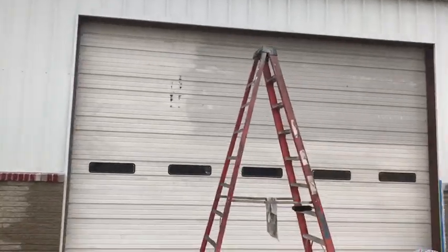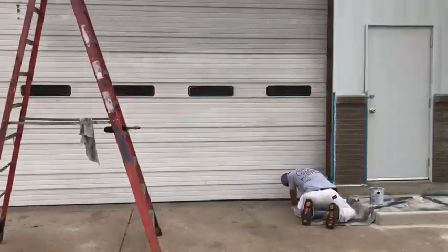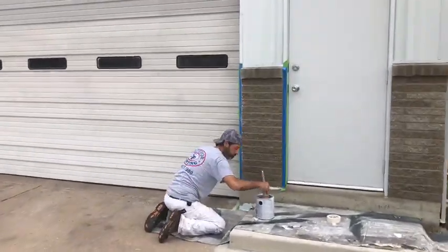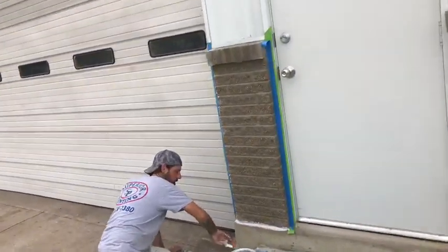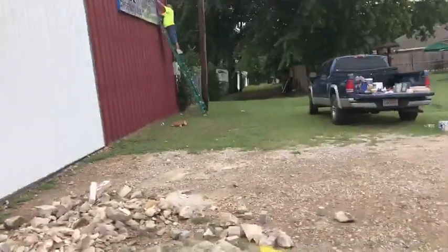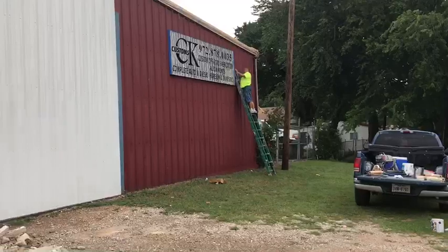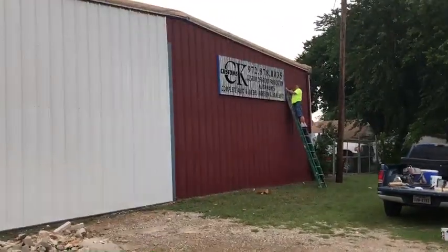We're painting this brick — you can see Johnny there, he's masking off, and now he's priming. We're moving on to the south side of the building where Alfonso is taping off the sign.